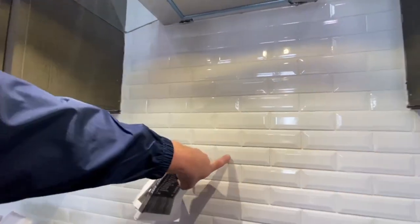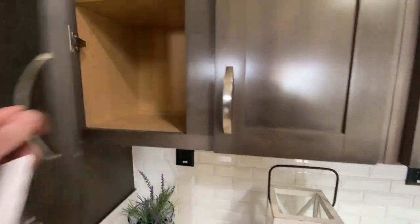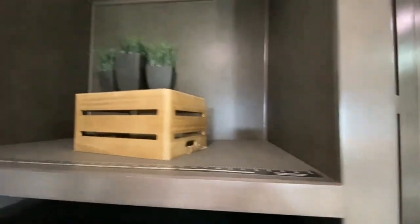And you got your nice tile backsplash, and up above your refrigerator you got a little built-in.